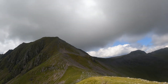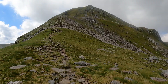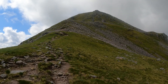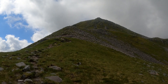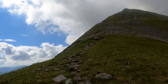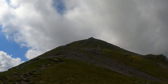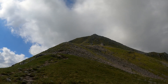Right, this is us ready to start the proper ascent of An Bodach — it's going to go way up there and it looks pretty steep from here. Catch you soon, guys.